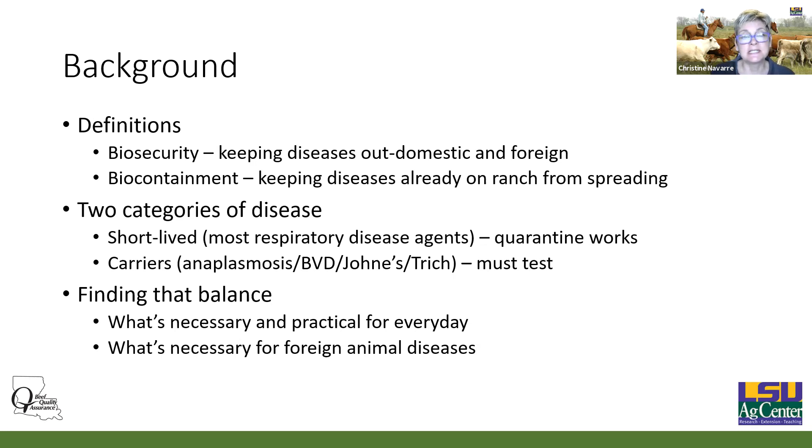There are really two categories of diseases we have to think about. There are short-lived diseases — like respiratory disease — where animals either get over it or they don't, and quarantine works. But then we have diseases where we have carrier animals: anaplasmosis, BVD, Johne's, trichomoniasis. If we buy an animal with one of those diseases, even if we quarantine it for 30 days, it's still going to have that disease because it's a lifelong carrier. To keep those diseases out, we're going to have to run some tests, and your veterinarian is the best person to help you figure out what to test for.